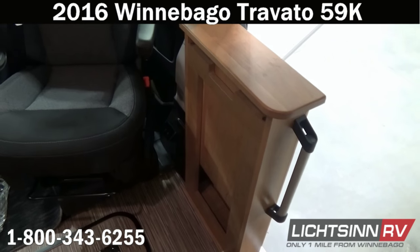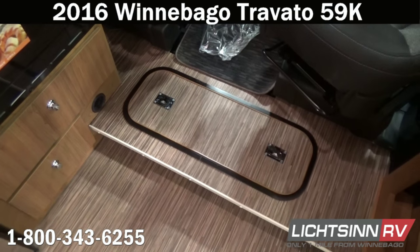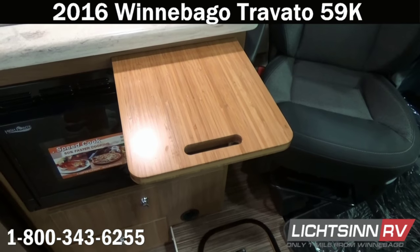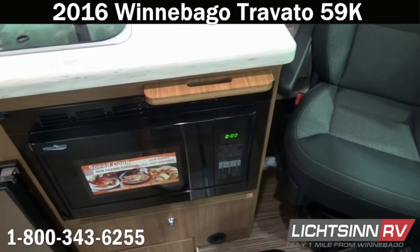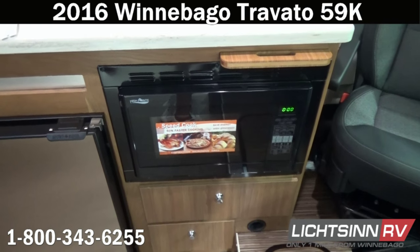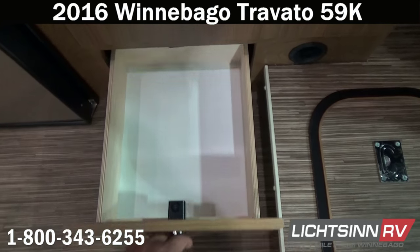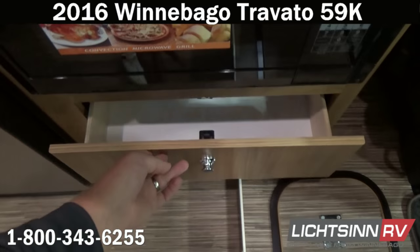That pull-out, flip-out table conveniently stows right near the easy-to-access entry handle inside the 59K. The coach is paired with contemporary Aosta Cherry cabinetry, along with the Travato embossed cap floor mat and some of the diffusers for the Truma Combi heating system, with storage underneath. Right in front of the driver's seat is a pull-out extension so you can utilize this as a two-person dinette or computer workstation, with additional USB 12-volt charging outlets. The coach also features a microwave and convection oven, allowing you to bake, broil, and roast just like a traditional oven, with additional storage down underneath.